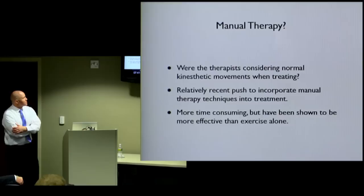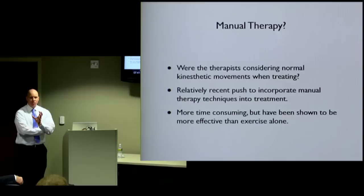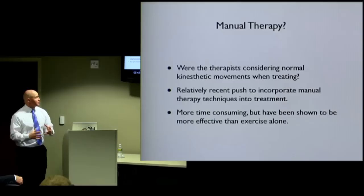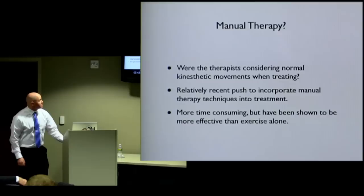When looking at the study again, I'm thinking: did these therapists consider, when teaching people to exercise, how the joints are moving — are they moving normally, the way they were designed to move? Recently there's been a push to incorporate more manual therapy into treatment protocols. They are time-consuming, but have been shown to be more effective than exercise alone. When you combine manual therapy and exercise together, it seems to work much better.